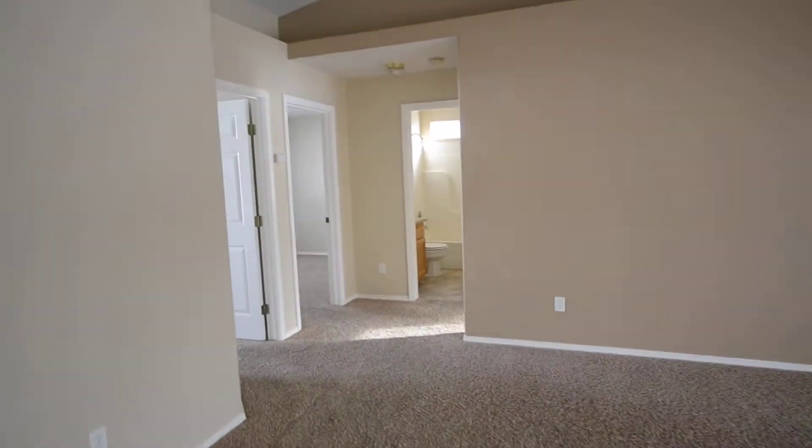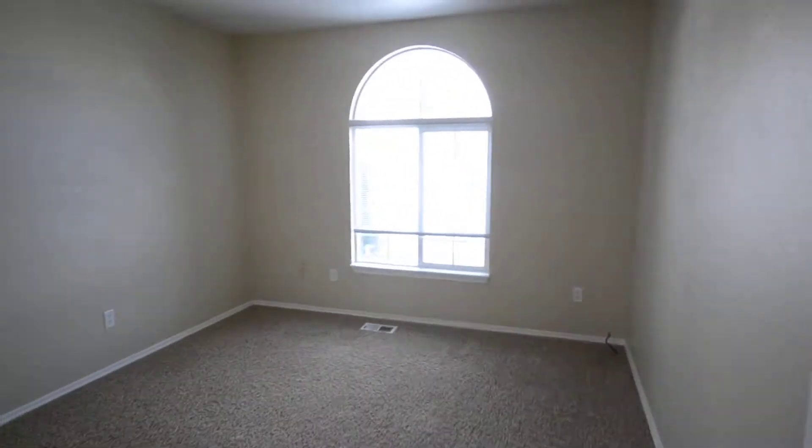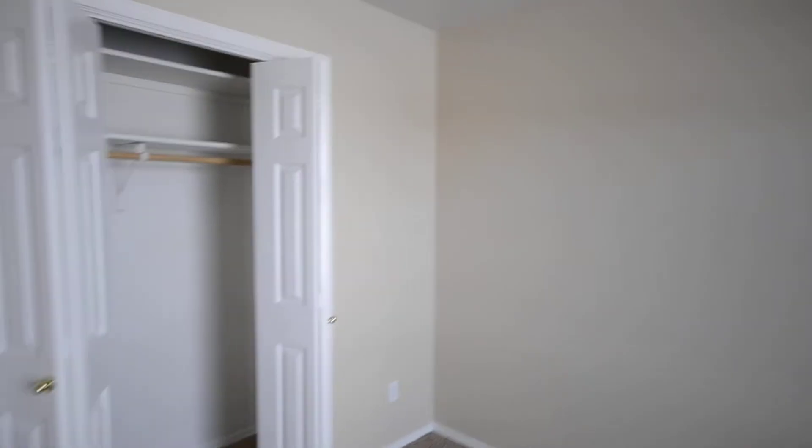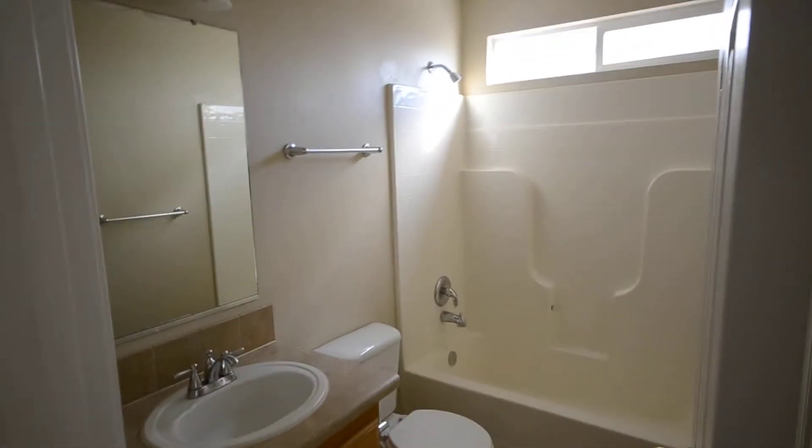Going to go over here to the first of the bedrooms. Second bedroom. Hall and bathroom. And then the third bedroom.